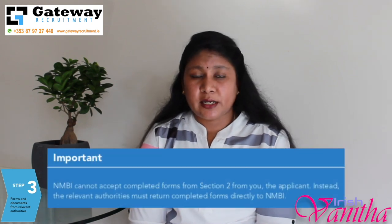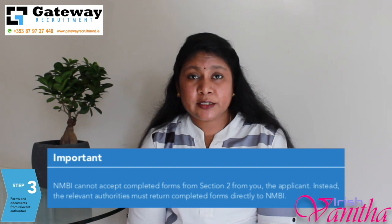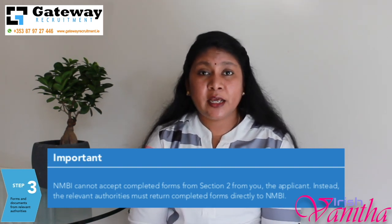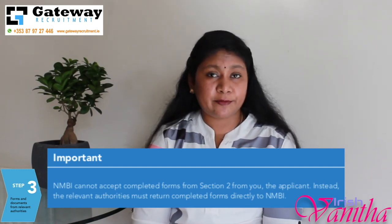One important point: the forms completed by the relevant authorities should be sent directly from those authorities. If you are the one sending these forms, NMBI is going to refuse them.